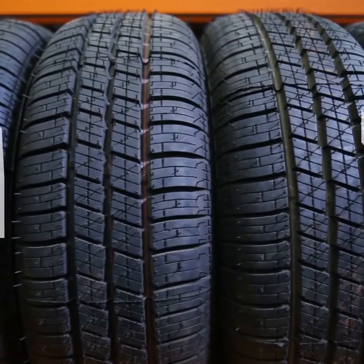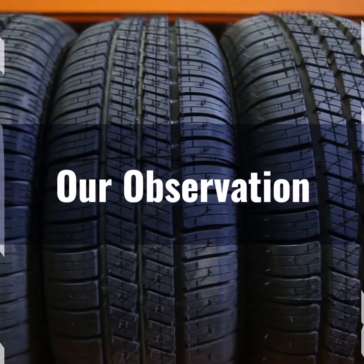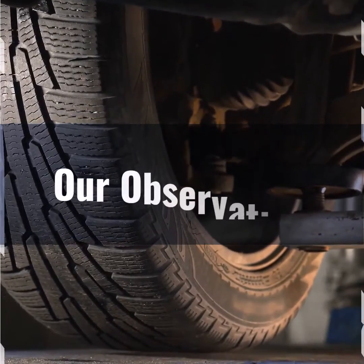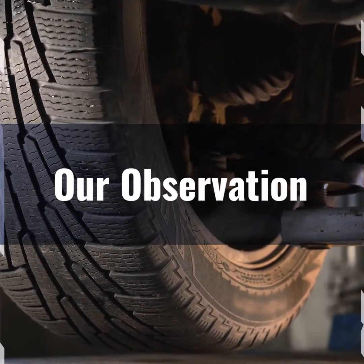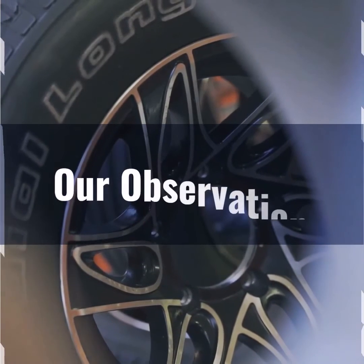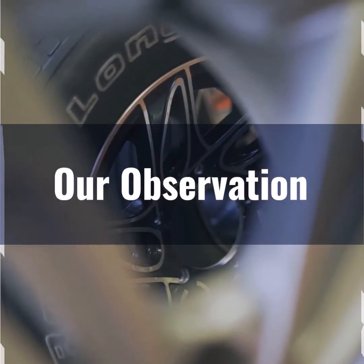Based on our observation, the 235/75R15 tire size strikes a perfect balance between comfort, performance, and versatility. Its sidewall height provides excellent cushioning over rough terrain, enhancing ride comfort. The 9.3 inch width offers good road grip and stability, ensuring safe handling in various driving conditions.